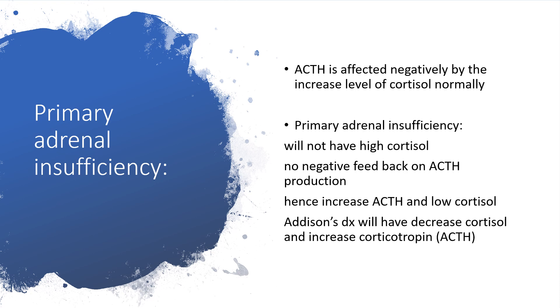How do we come about primary adrenal insufficiency? Normally, ACTH is affected by negative feedback from high levels of cortisol. But in primary adrenal insufficiency, we will not have high levels of cortisol. So there will be no negative feedback on ACTH production. Hence, ACTH level will increase while the level of cortisol will be low. Therefore, Addison's disease will have decreased cortisol level and increased corticotropin — that is, increased ACTH.